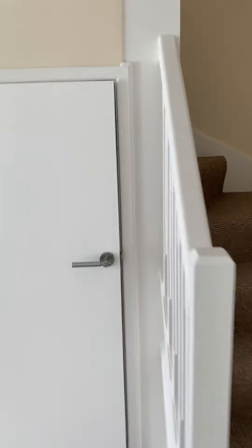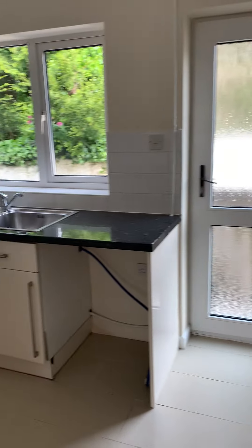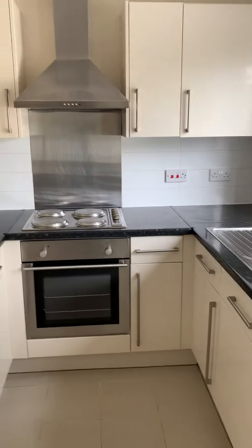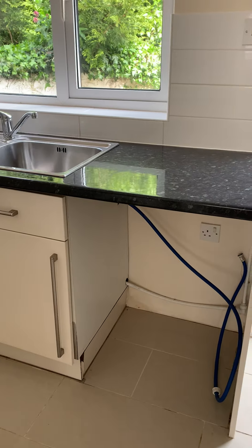There's a storage cupboard just under here, and you've got some white goods in here — so you've got your fridge and there's a cooker. There's also space under here for a dishwasher and washing machine as well if you wanted one.